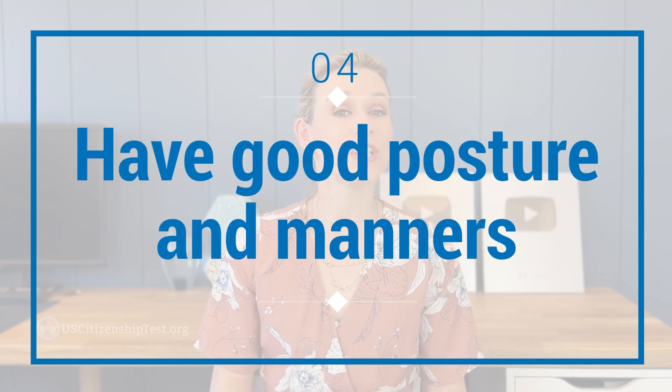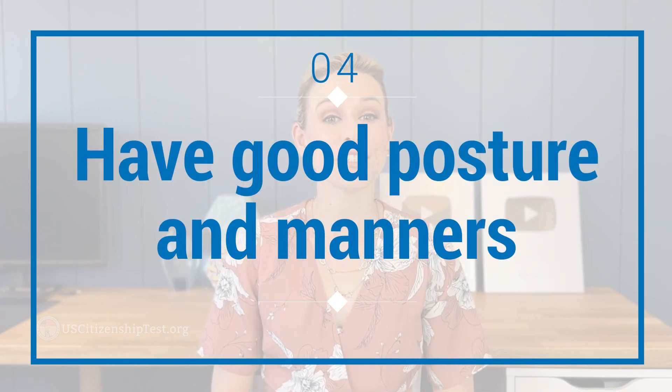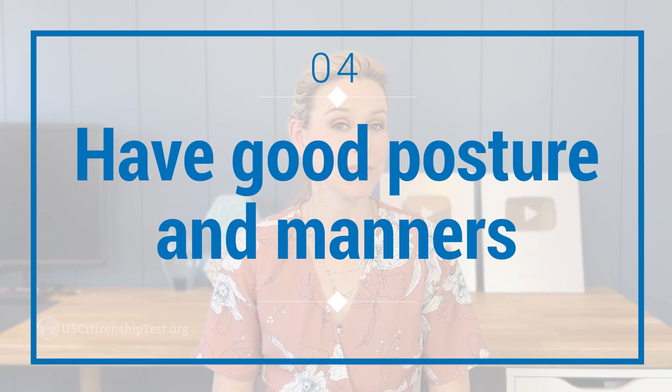Keep in mind that most offices only allow applicants to enter the building during the pandemic. Fourth, have good posture and manners during the interview. Relax, but sit up straight. Be confident, but not arrogant. Smile occasionally and make good eye contact with the interviewer.